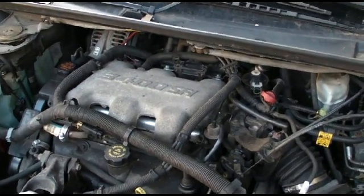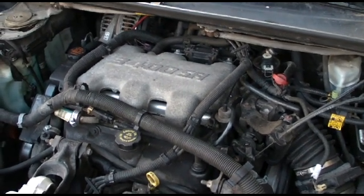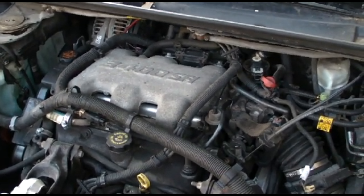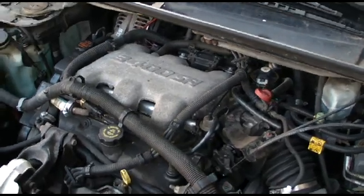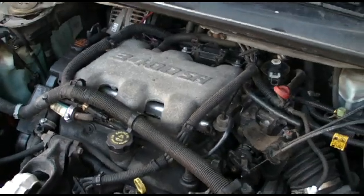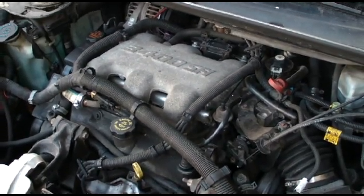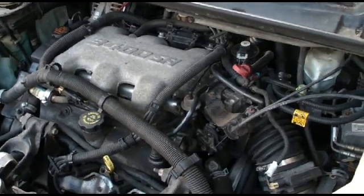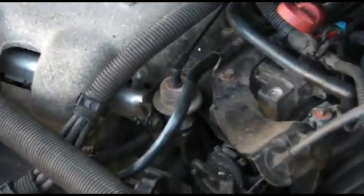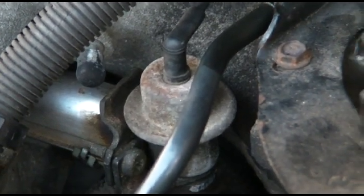The long-term fuel trims are like minus 20, minus 30, which suggests it's trying to correct for a rich condition. My first thought was injectors clogged open so they're dripping, and then my second thought after doing a little reading was the fuel pressure regulator, which is right there on the side of the motor — it's a vacuum-assisted fuel pressure regulator.